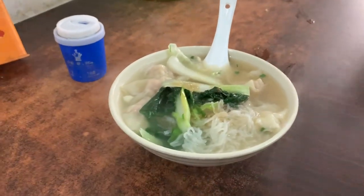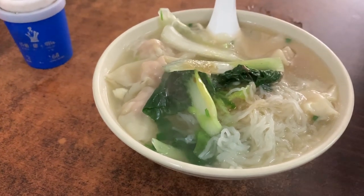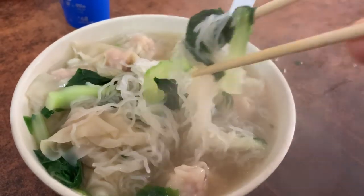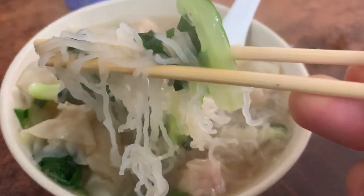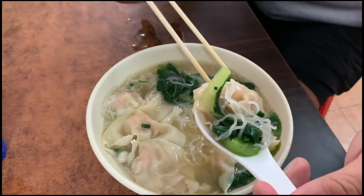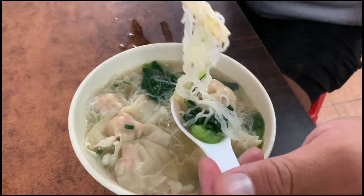This is officially round three. We got rice noodle with wontons, looks like bok choy, and a chicken broth. We're going to make a complete bite and make Anthony Bourdain proud.